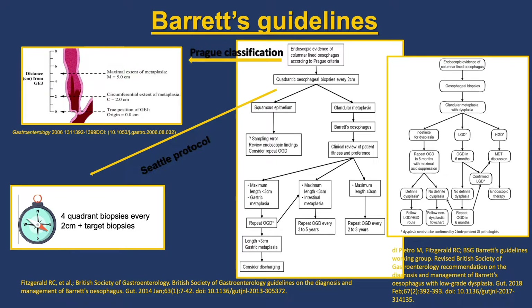The Seattle protocol biopsies require quadrantic biopsies — looking down the endoscope north, south, east, and west, then coming back two centimetres and doing the same again, repeating until the whole length of the Barrett's esophagus is covered.